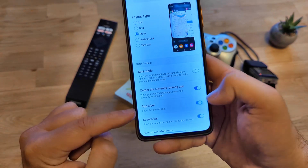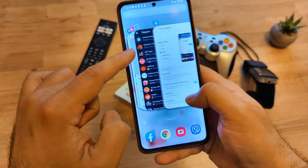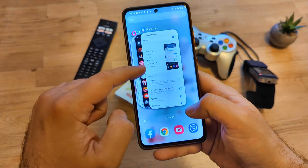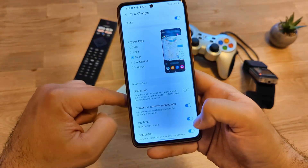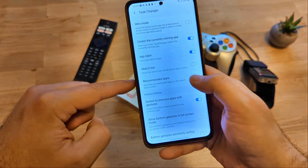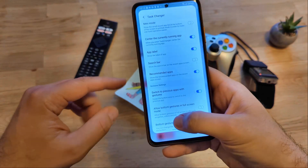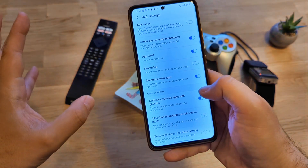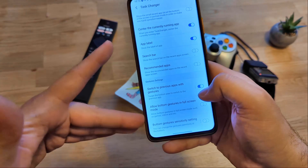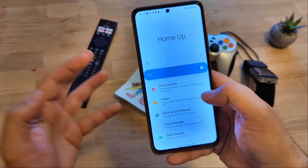You can also center the currently running app, and show the app label — like HomeUp, Telegram, Good Lock. If I remove the app label, I'll have only the icons. Also there's a search bar — every time I go into the recent menu I have the search bar, but I can remove it for a very clean look. And the recommended apps — if I remove them, we get an even cleaner look. There are also gesture settings: switch the previous app with gesture, allow bottom gesture in full screen mode, and bottom gesture sensitivity settings — all related to your gesture settings. You can see just how powerful HomeUp is.